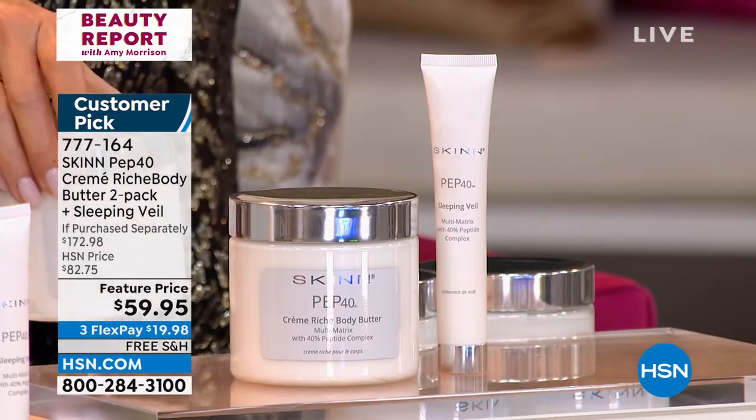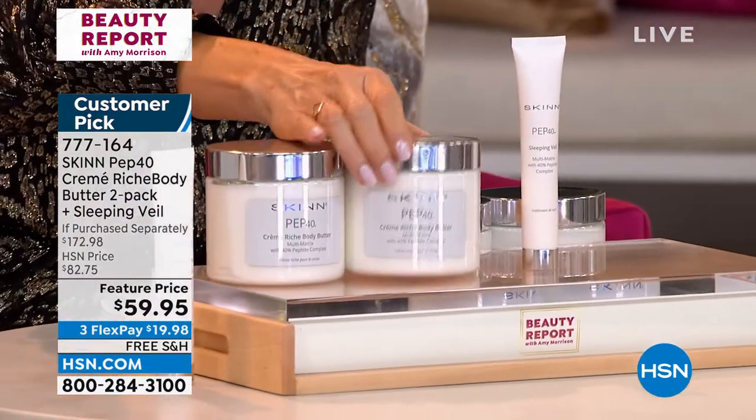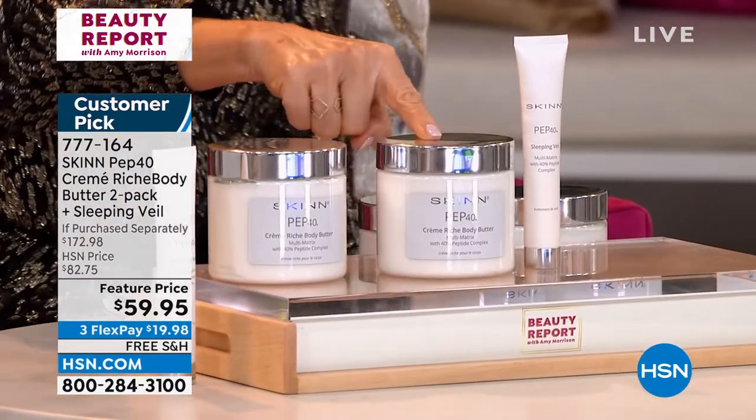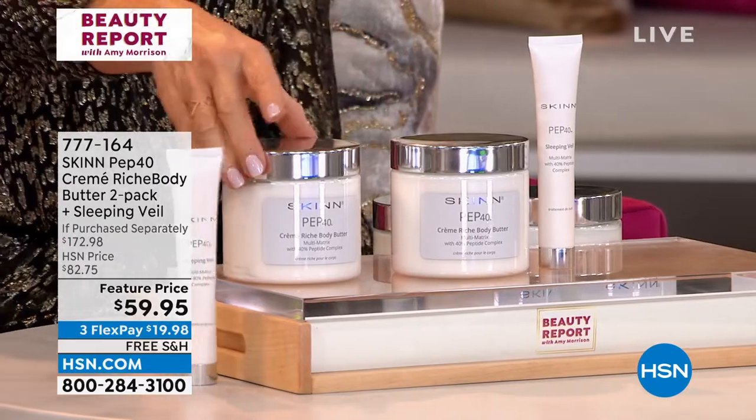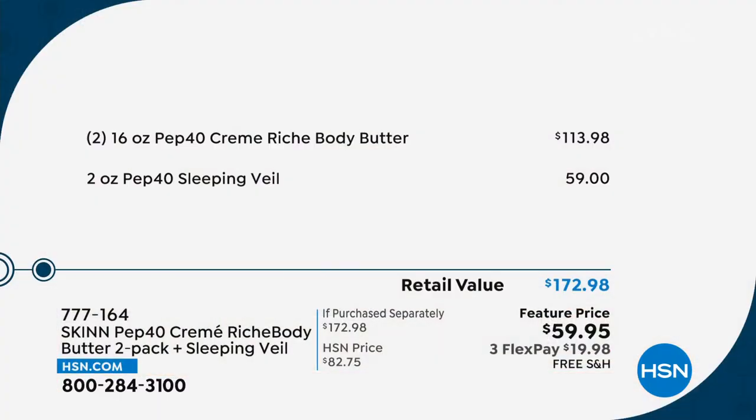We're going to give you another one. That's $59.95 for one, and that right there is over $65. You're looking at about another $60 — that's $113 worth of body butter, free.